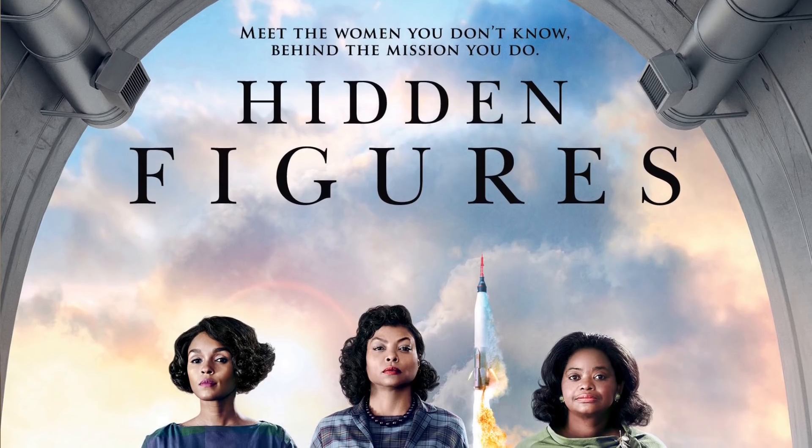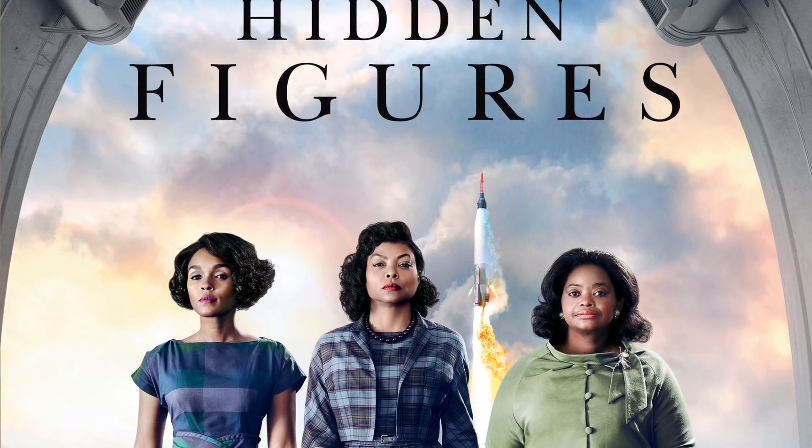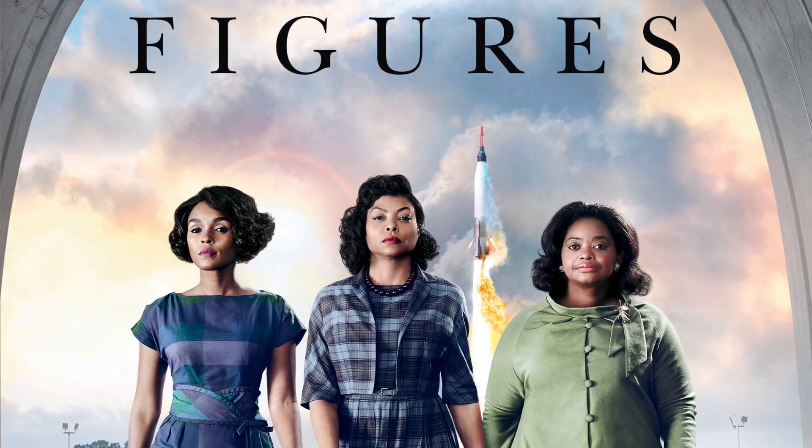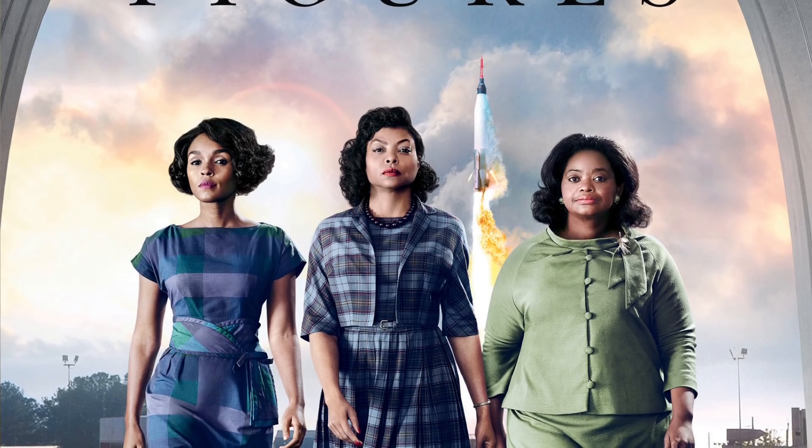Professional astronomers would hire women to go through their data as computers — just like that film Hidden Figures about the black women that worked at NASA during the space race, who basically did all of the mathematics to get people into space, back to Earth, and to the moon. They were considered computers too. And if you haven't seen that film, just go watch it because it's amazing.